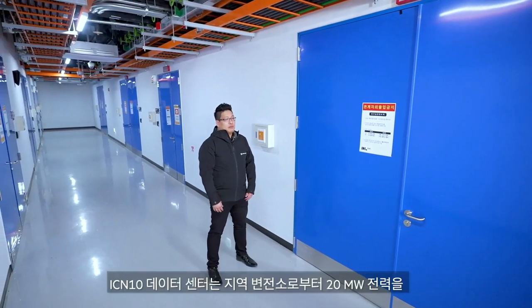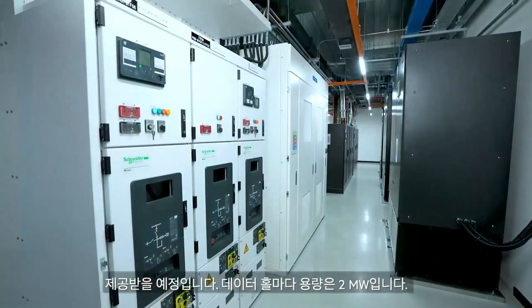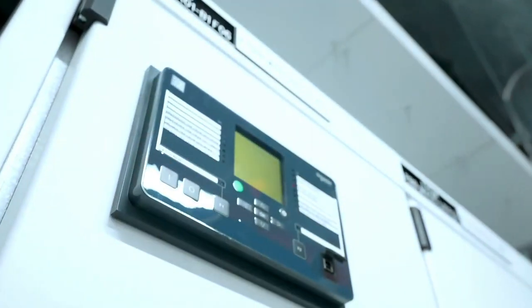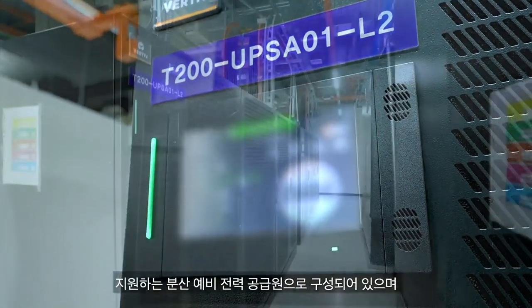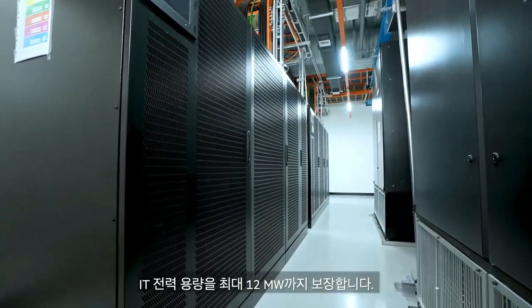The local substation will be providing 20 MW of power to our ICN10 data center. Each data hall will have 2 MW of capacity. Our isolating transformer, UPS system, and generator system are configured as a redundant source, which supports all our different customer data halls up to 12 MW.